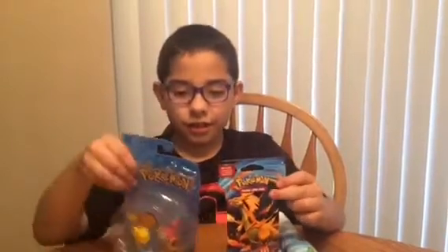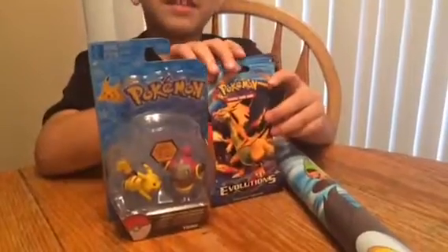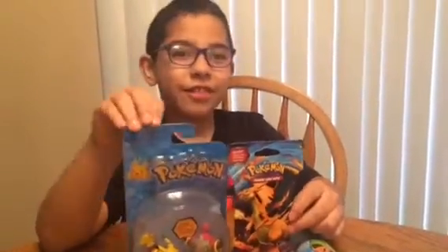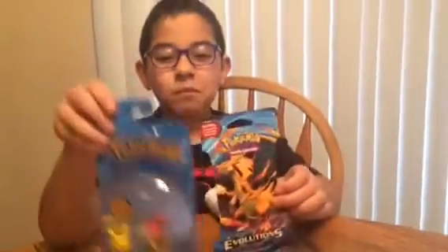Hi guys, this is Acercrazy, and today I have Pokemon stuff from my birthday. We went to Toys R Us. I got some stuff — I got a poster, Pokemon Pikachu vs Hoopa, and a Pokemon Evolution Pack.